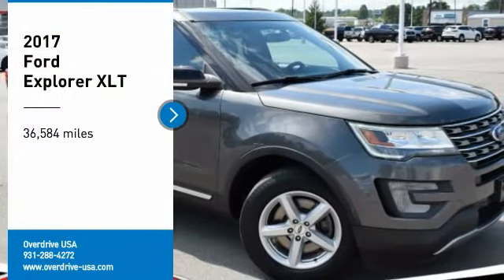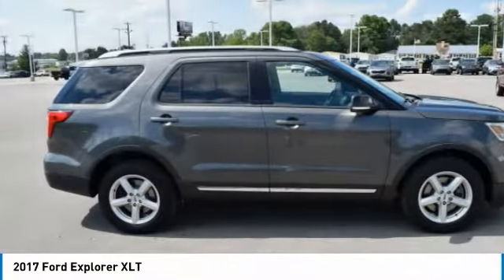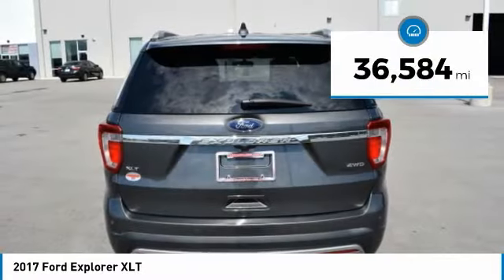Stop by and take a look at the 2017 Explorer. You've got a lot of capabilities to call on in a Ford Explorer. Don't underestimate your choices. This vehicle has less than 40,000 miles.